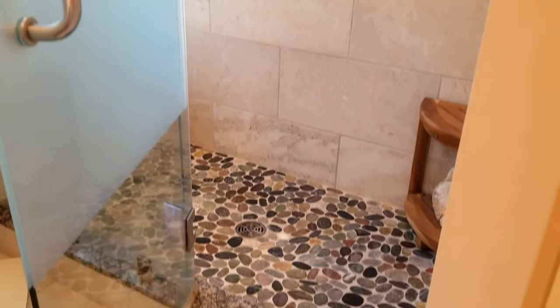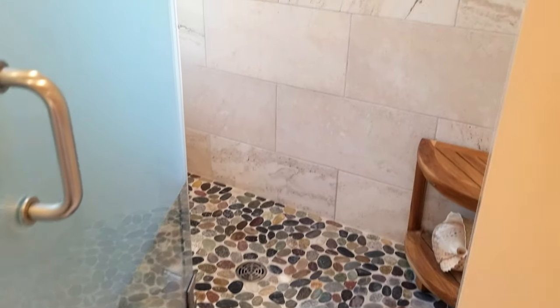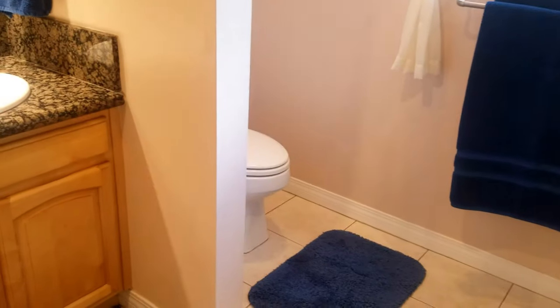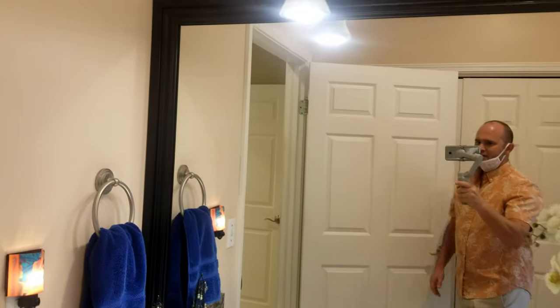Nice job on this walk-in shower — we've got a river stone bottom and 12-by-24 tiles going all the way up to the ceiling. Good job on that. Double sinks, granite countertops, large mirror.